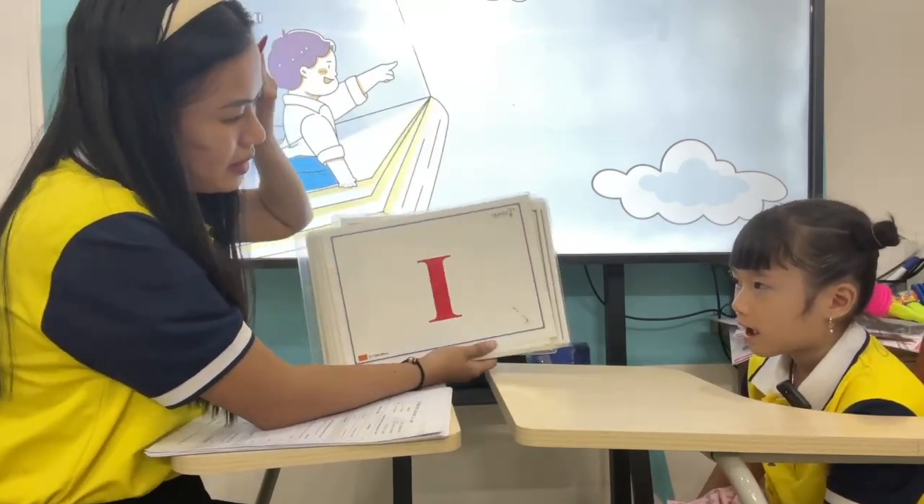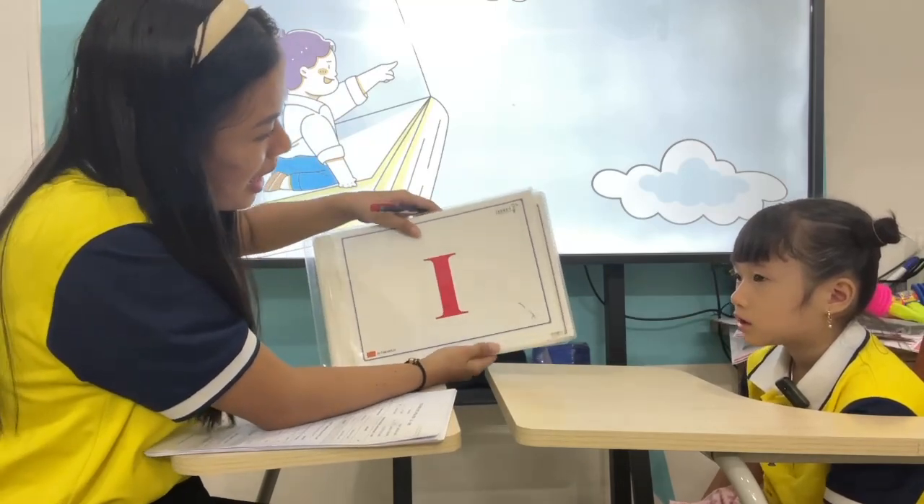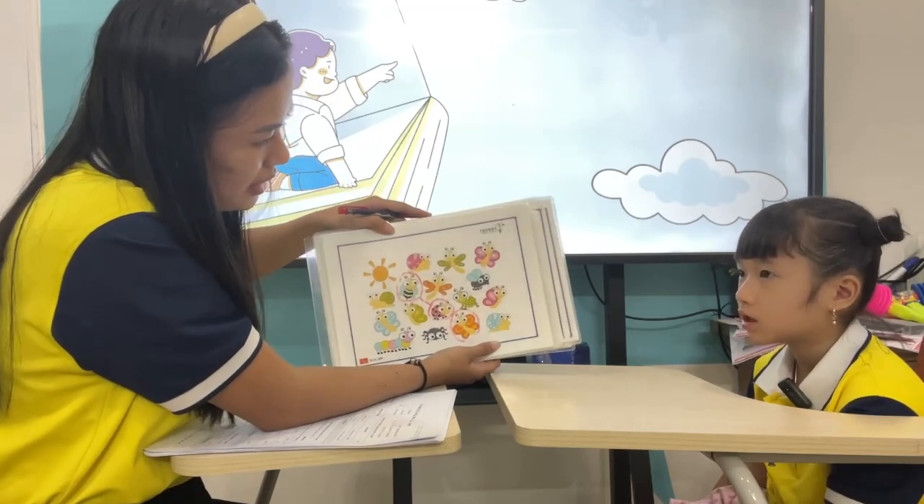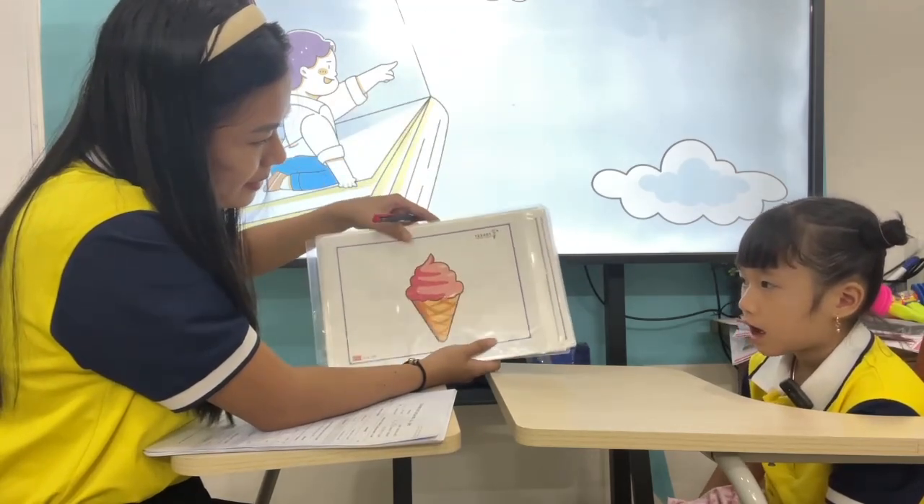What letter is it? Letter? I. Good. What are these? Insects. Insects. Good. This one? Kite. All right.